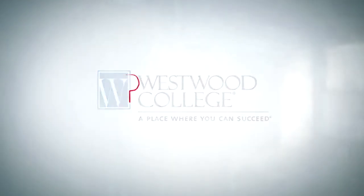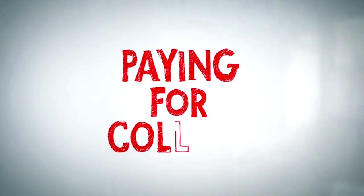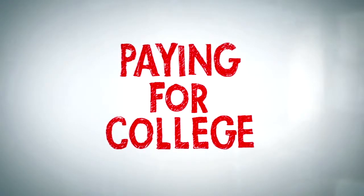Many students worry that they won't be able to afford college. Keep in mind that an education is one of the most important investments you can make. We are here to help you understand all your options, guide you through the process, and be with you every step of the way.